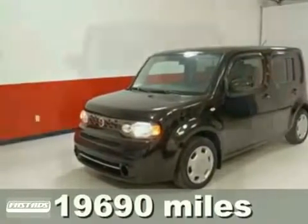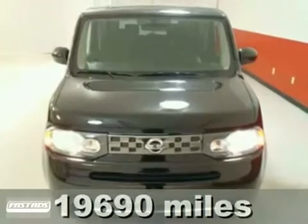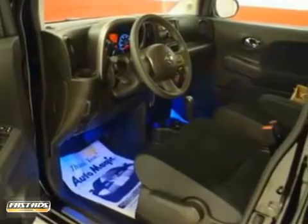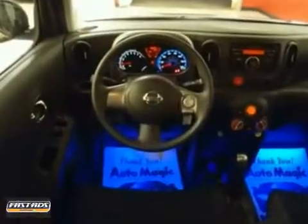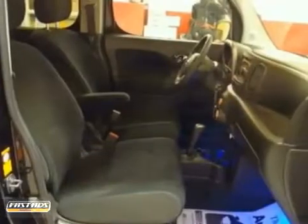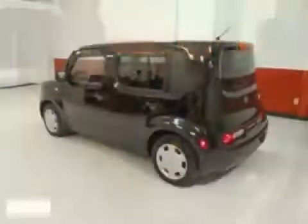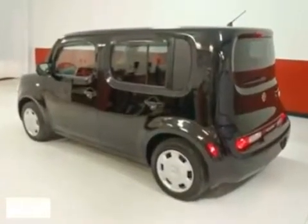It's a 2009 Nissan Cube with a 6-speed manual transmission, CD player, and multi-function steering wheel — it's bound to sell fast. The air conditioning and privacy glass only make it more attractive. It gives you great gas mileage and more bang for the buck than most other wagons out there.